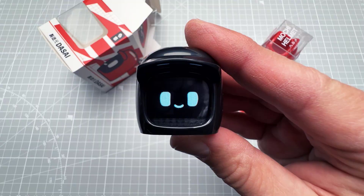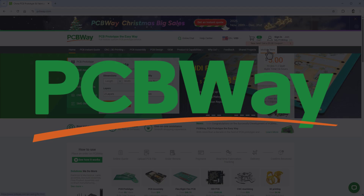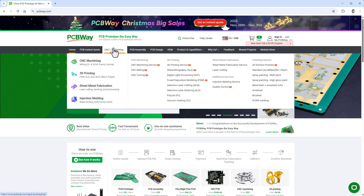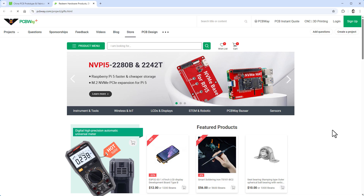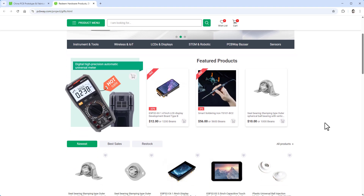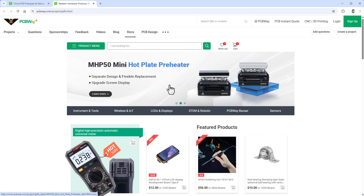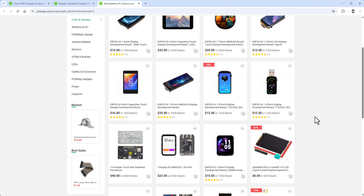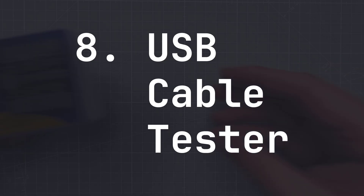The sponsor of today's video is PCBWay — they offer printed circuit boards, which makes sense. But if you don't plan to create your own PCB yet, they have a module store with interesting items like an electric screwdriver, a preheat plate, and LCDs and displays.